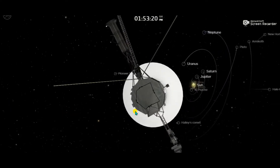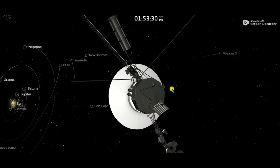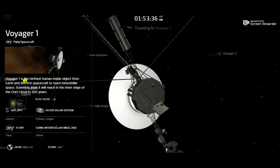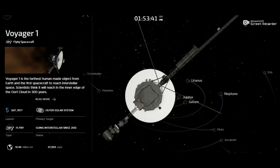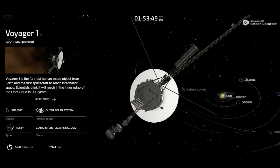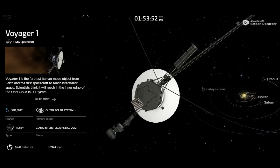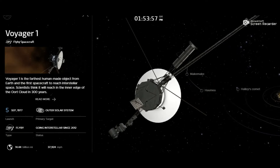We can see our solar system here, with many comets, planets, and dwarf planets. Voyager 2 is also visible here. Voyager 1 is the farthest human-made object sent from Earth to space. It is the first spacecraft to reach interstellar space, and before this no other spacecraft had entered it.